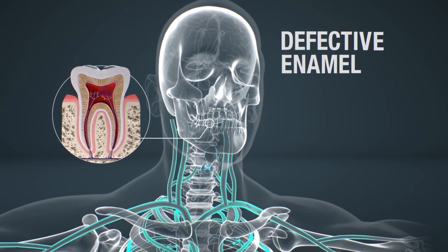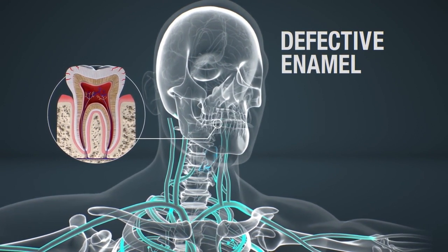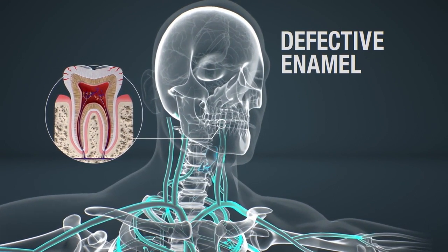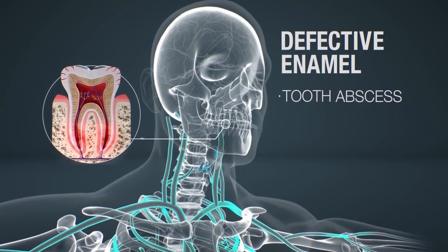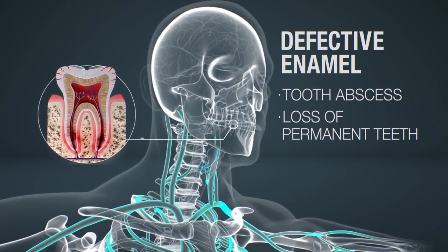Since phosphate is important for healthy teeth, XLH patients can have defects in the enamel. This allows bacteria to invade the pulp, leading to tooth abscess, which may lead to the loss of permanent teeth in young adults.